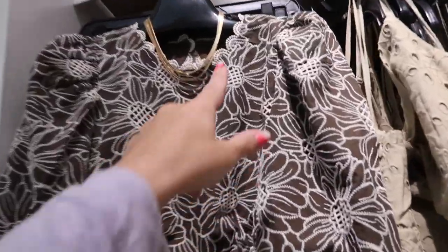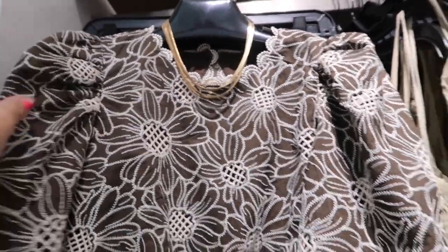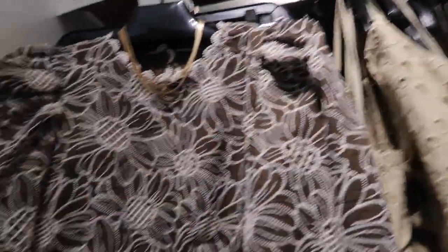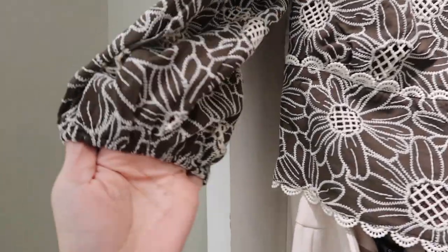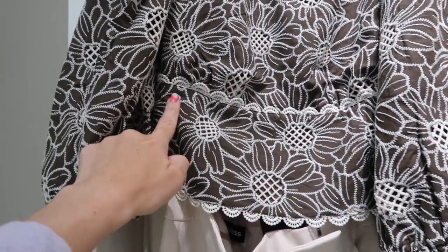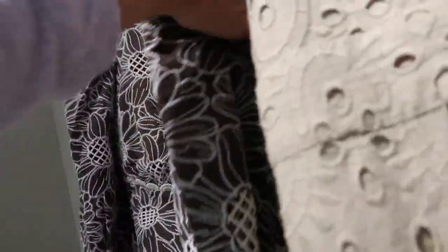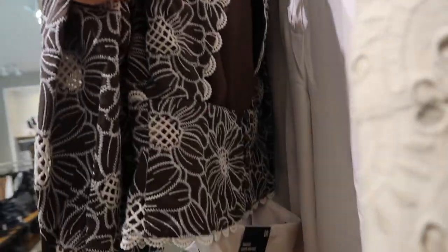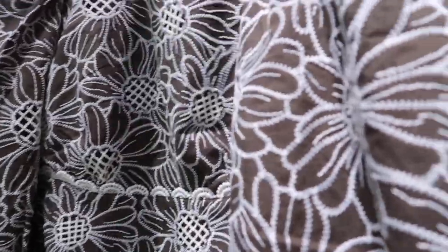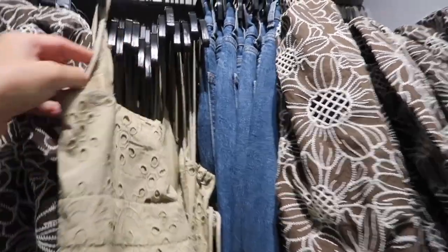New eyelet top with a higher neckline, crochet-style detailing, shoulder puff sleeve with elastic, about three-quarter length — all embroidered with the same detailing in the waist and scallop trim on the bottom. The back has an open back with fabric-covered buttons. This one is $98.